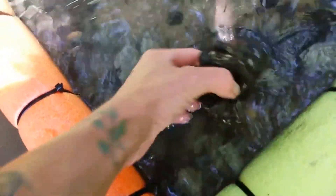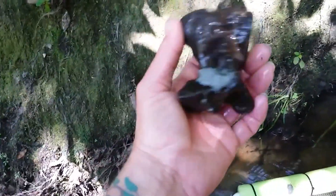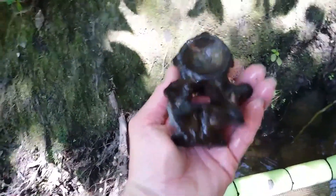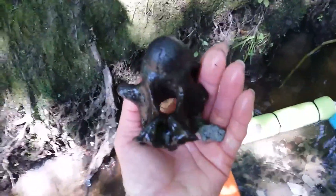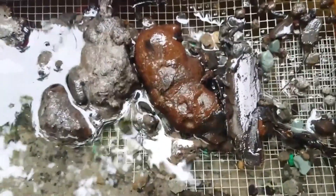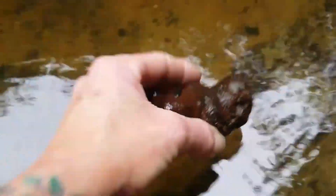Check out this vertebrae! Wow, that is cool. Really cool. Heck yeah! Oh crap, look how big this piece of crock is.